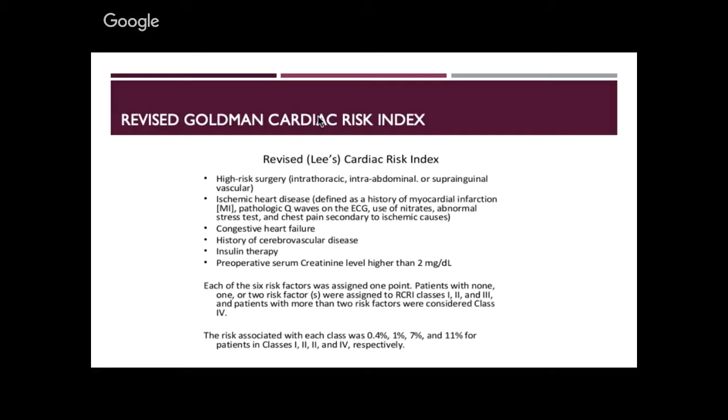This is Goldman's cardiac risk index, also called Lee's cardiac risk index. There are six factors: high-risk surgery — anyone having vascular surgery apart from a toe amputation under local anaesthetic is high risk. Ischaemic heart disease — most of them have it, you just need to look for it. Congestive heart failure — not all have it, but it's a potential. If you suspect it, investigate.